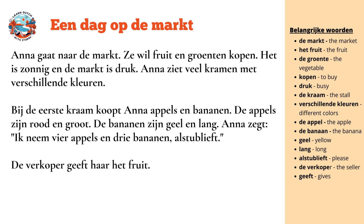A day on the market. Anna goes to the market. She wants fruit and vegetables.